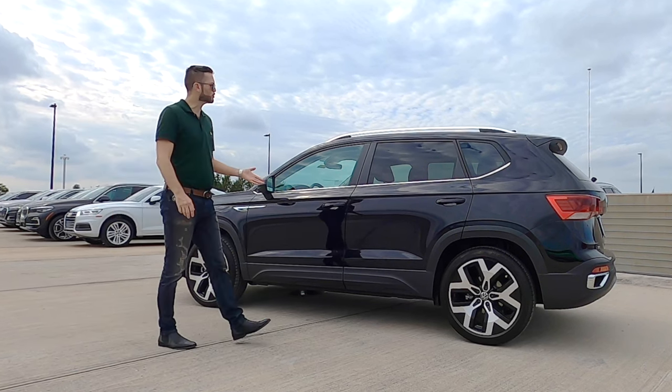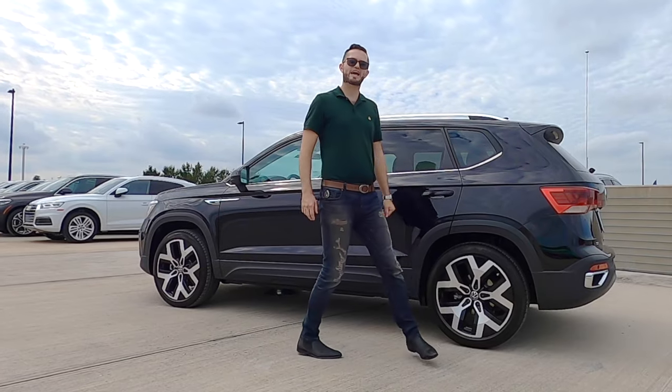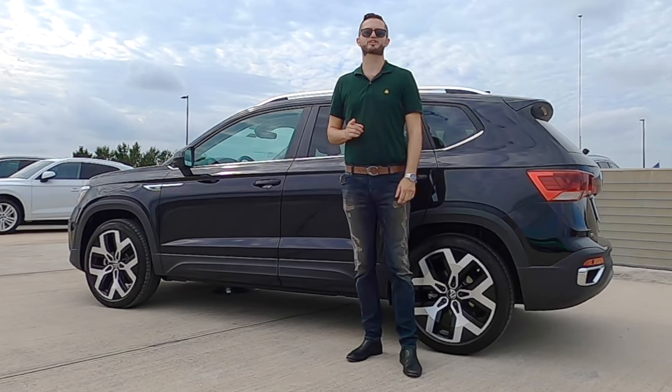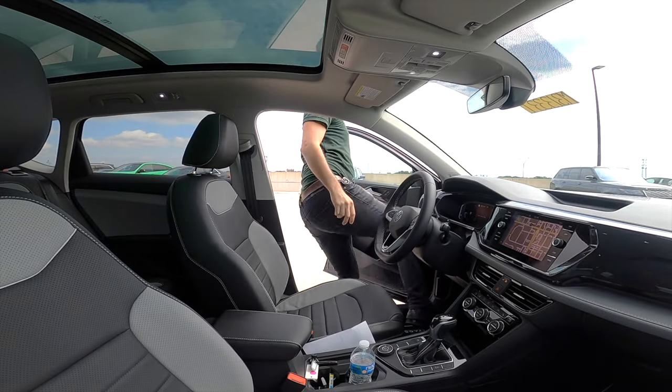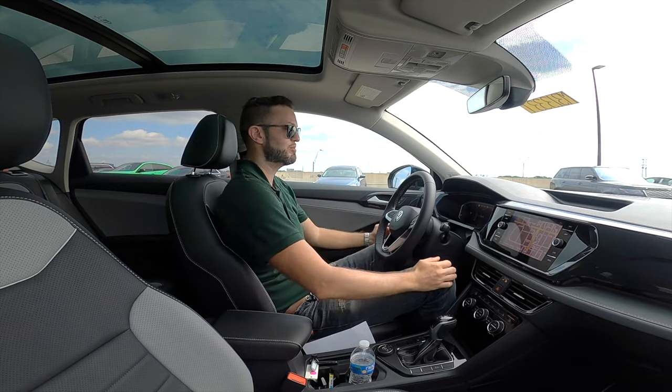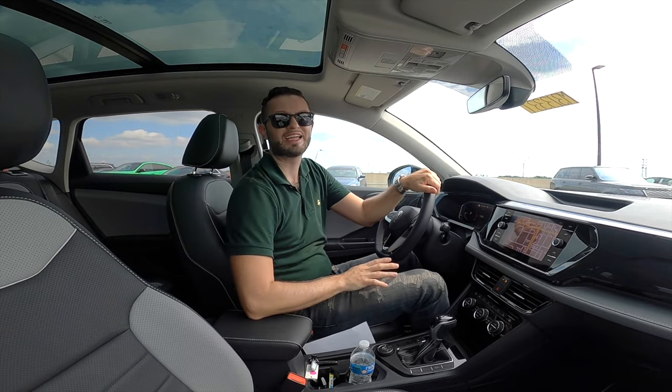Let me know in the comments what you think about the 2023 Volkswagen Taos SEL as we go into the interior, go over the tech, and take this for a test run. Entering inside the Volkswagen Taos SEL — headroom is 39.5 inches and legroom is 40.1 inches.